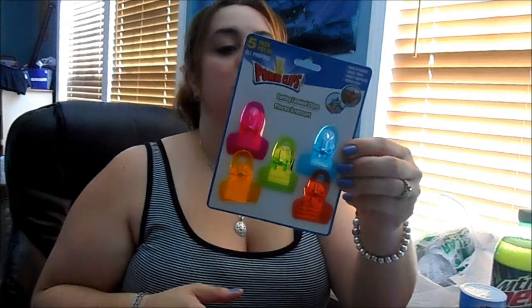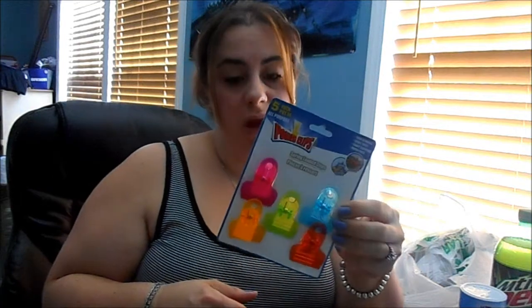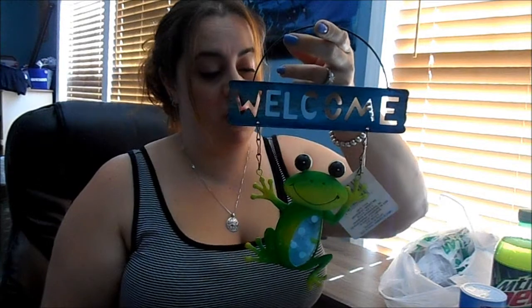We got some chip clips — these feel pretty sturdy and there are five of them for a dollar, so 20 cents a piece. We can always use them so I grabbed those. I also picked up this little welcome sign for my aunt for Mother's Day. They had a bunch of these with dragonflies, butterflies, and really cute garden stuff, so I would definitely check these out if you're interested.